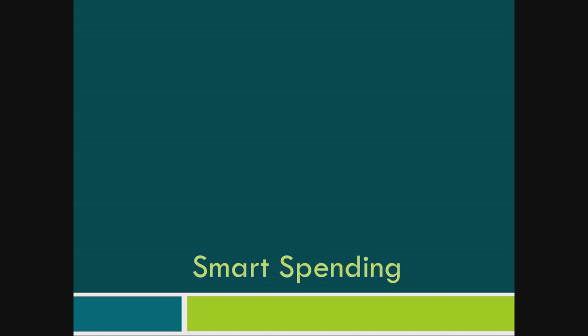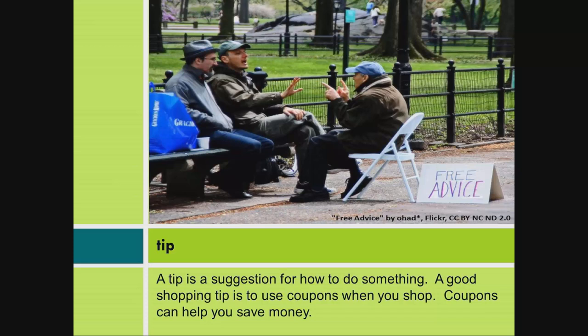Smart Spending. A tip is a suggestion for how to do something. A good shopping tip is to use coupons when you shop. Coupons can help you save money.